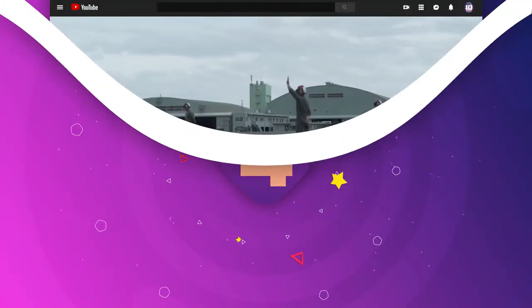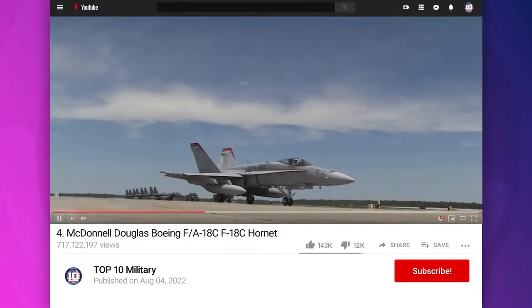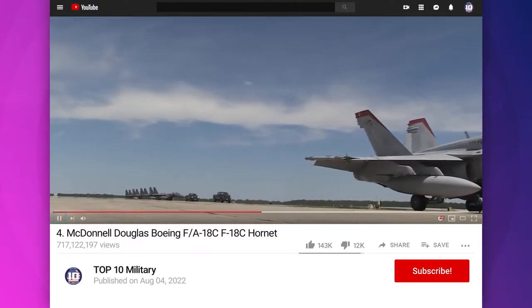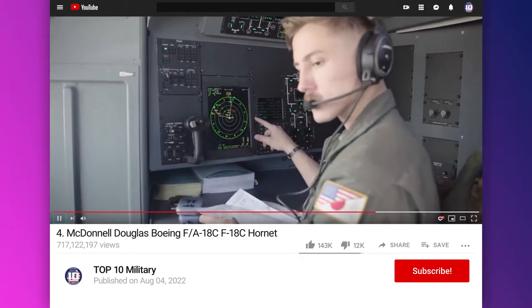Number 4: Hornet. It is a twin-engine, supersonic, all-weather, carrier-capable, multirole combat jet. It was designed as both a fighter and attack aircraft by McDonnell Douglas and Northrop.